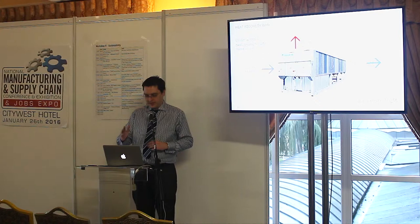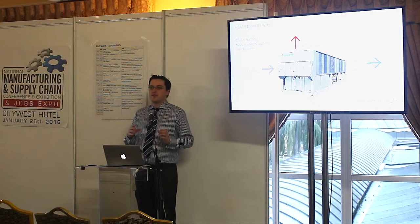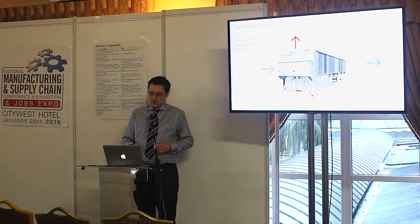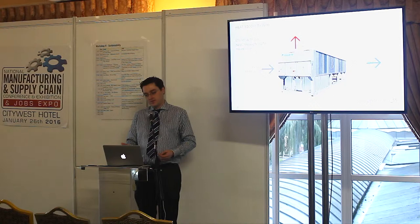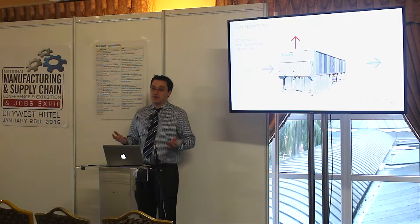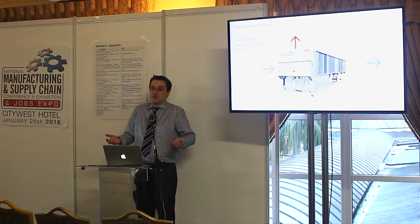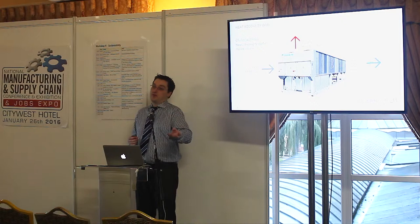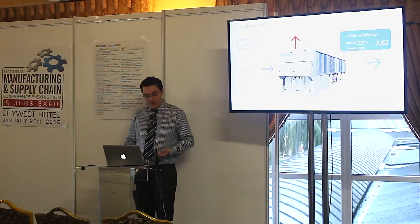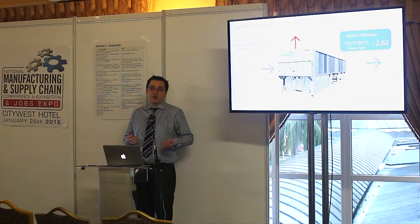Here are some concrete figures. If we look at this particular chiller — a basic entry level 500 kilowatt air-cooled chiller, fairly typical for process cooling applications in Ireland — you would get 494 kilowatts of cooling out of this machine. To do that, you need to put in 189 kilowatts of electrical power input, and the machine is rejecting 683 kilowatts of heat through the fans. Basically all the energy that went into it has to go out of it. The COP of this machine is 2.62 — fairly decent, but it's an entry level machine, not top of the range.